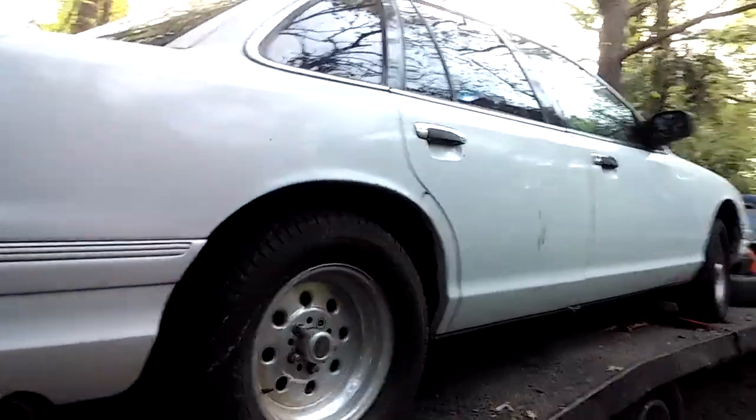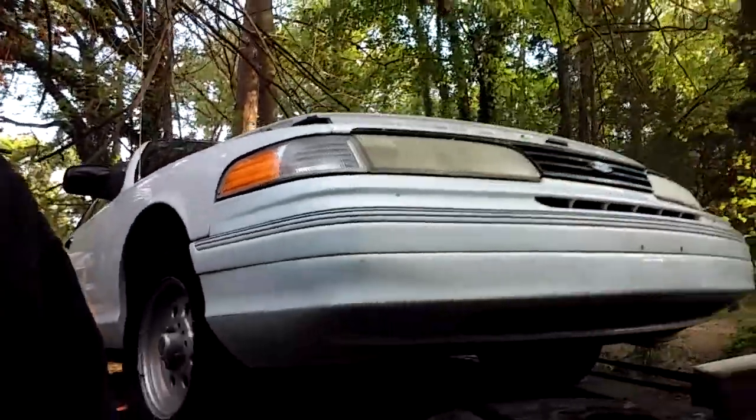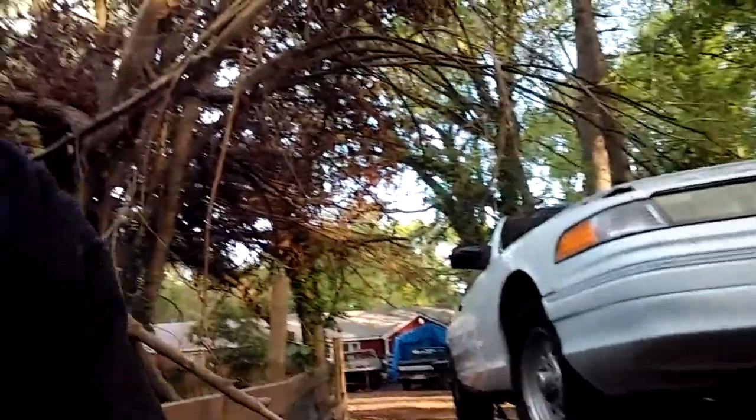Still trying to work the camera here and learn the camera. Side view — it's pretty straight. Probably eventually needs a paint job, but for the money I paid for this thing, there are no complaints.